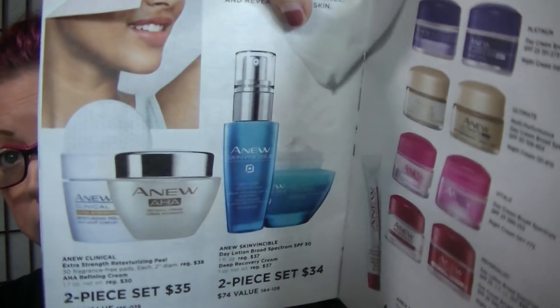On page 14, the Skinvincible Day Lotion and Night Cream are both for $34 — that's a really good price. I've been finishing up my Skinvincible Day. I have about half a bottle left, and I'm using that up before I start on my Hydrofusion with the SPF 50. I do like it — it's a really nice sunscreen that doesn't feel weighty, and you can still put your makeup on over it without any cakey or globby feeling under your sunscreen.